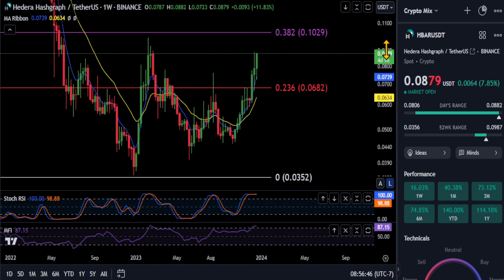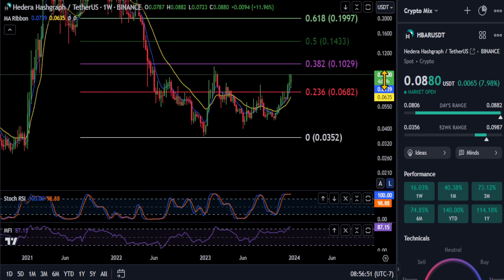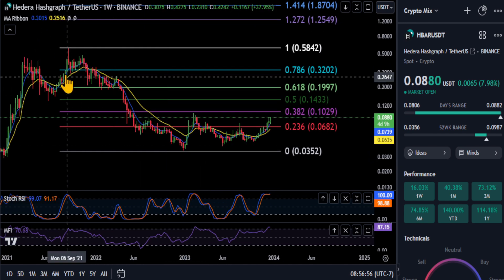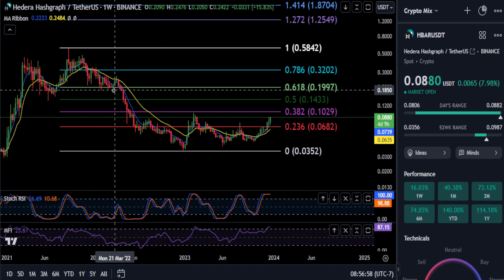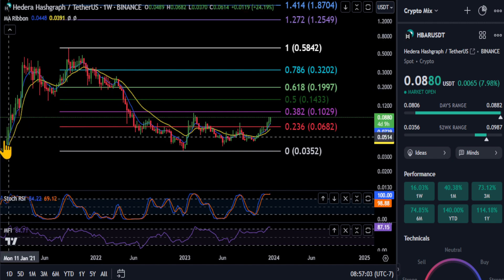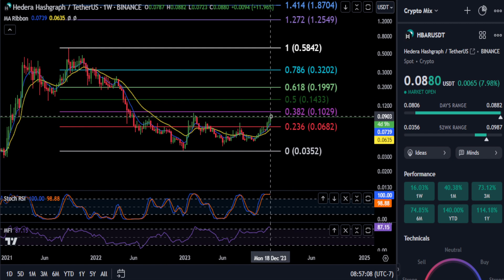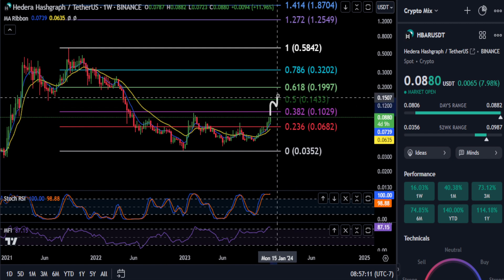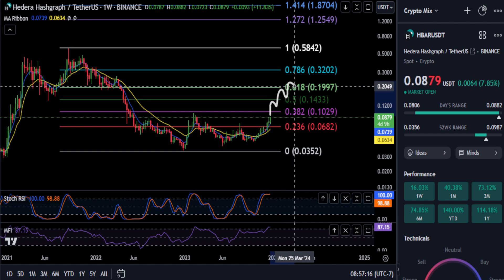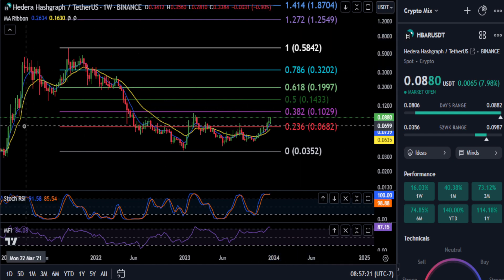One more thing — zooming back out to the weekly chart, once you break over that 3.82 at ten pennies, that's going to signal that you are bullish on the macro scale. Notice all the support in this area at about 20 cents — once you break through this macro 6.18, that's going to tell you that HBAR is in a bull run and it's going to start flying. Over 20 cents on HBAR, that's when it's going to go vertical and go to the moon. So 20 cents at that 6.18 is your big price to get over.